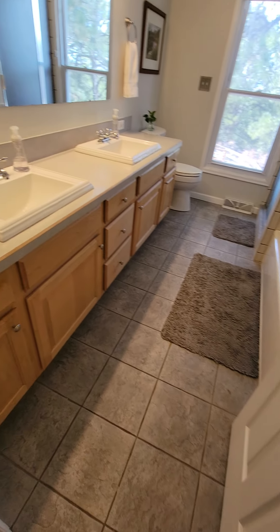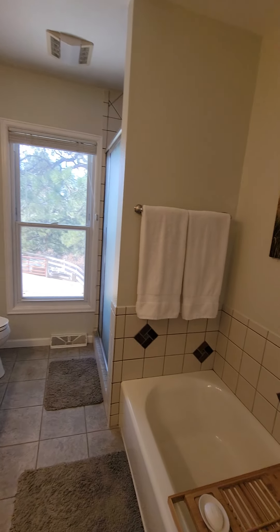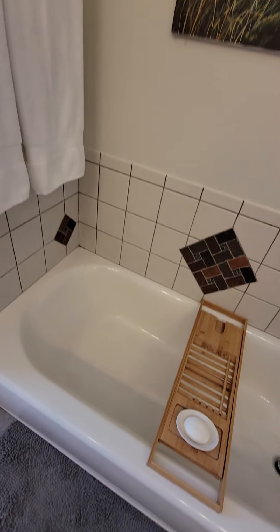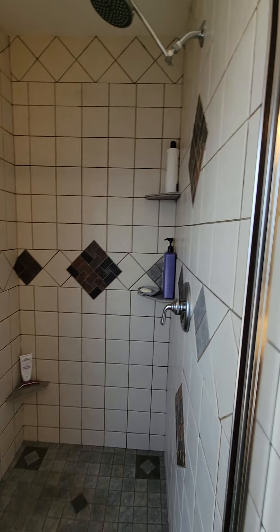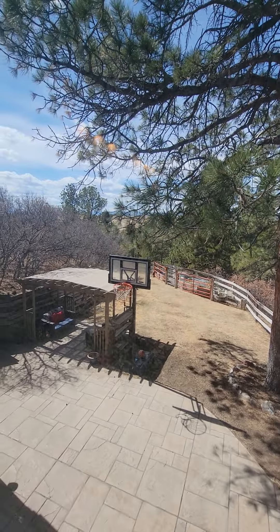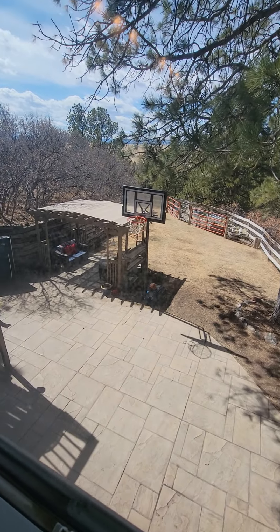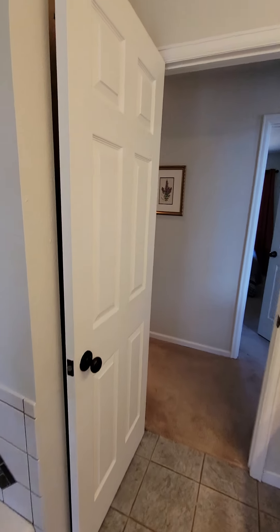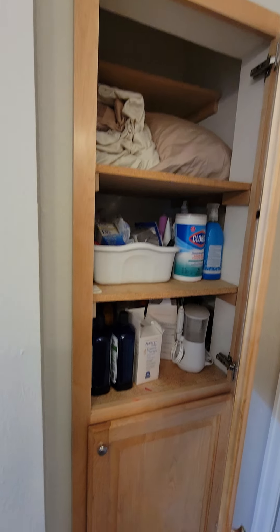Coming to a tiled floor here with a double vanity. A tub — it's a shallow tub, not a deep tub — and a shower stall. The shower stall is a good-sized shower stall. These overlook the back — that little corral space they're using as a little garden space, it looks like. And the stamped concrete patio with a pergola. Behind the door here, we have some additional cabinetry for storage.